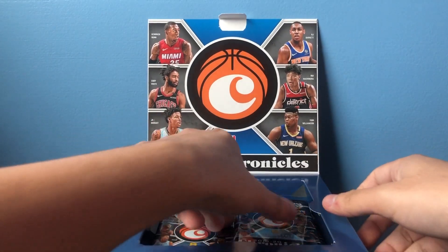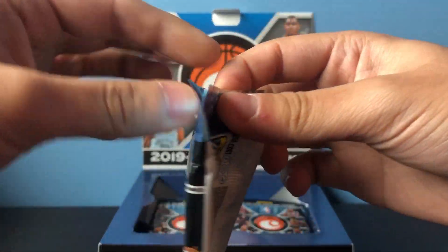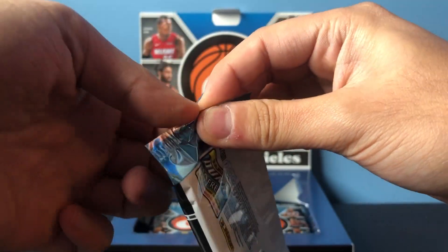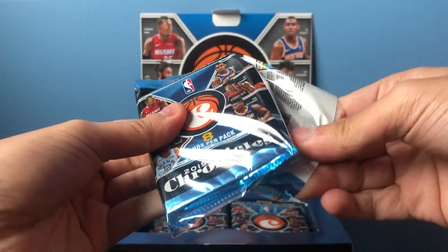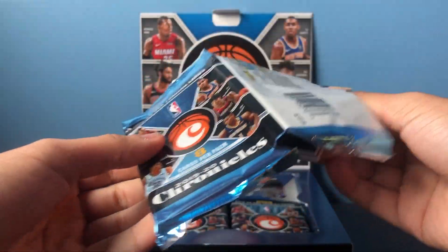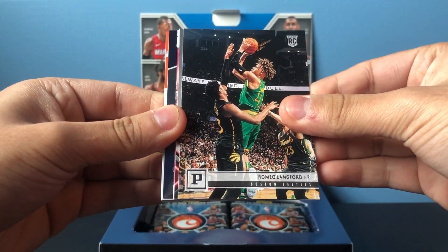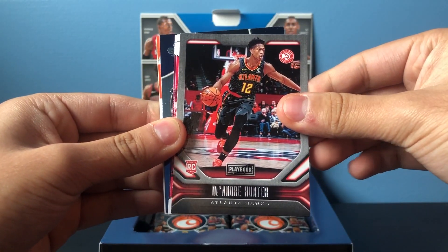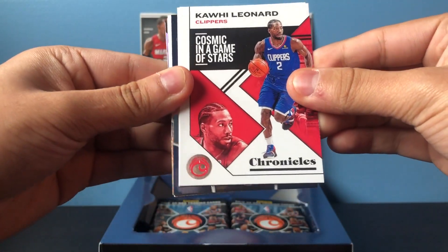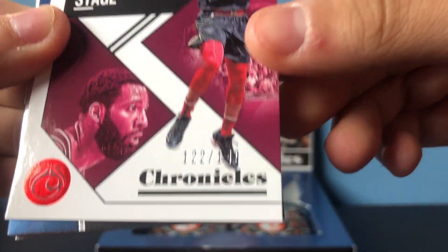Okay, first pack. Kind of nervous. Starting off, got a Romeo Langford base, Playbook DeAndre Hunter, Kawhi Leonard Chronicles base, and Andre Drummond numbered to 149.